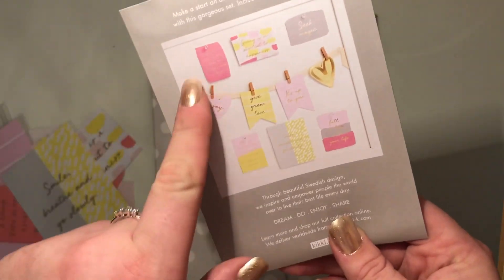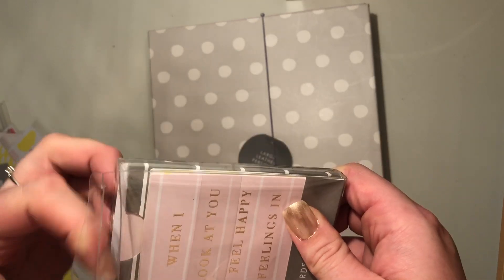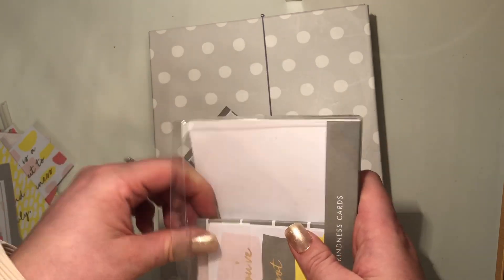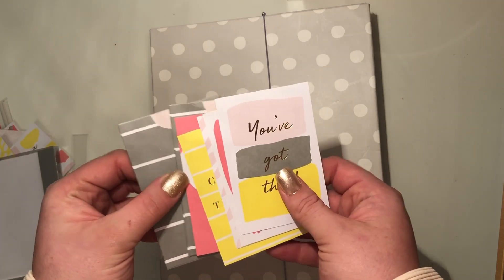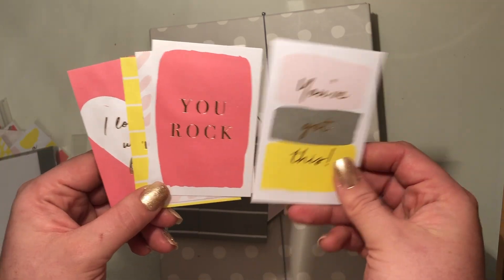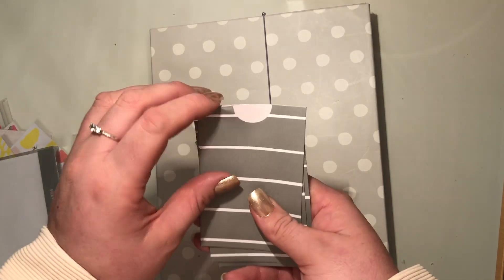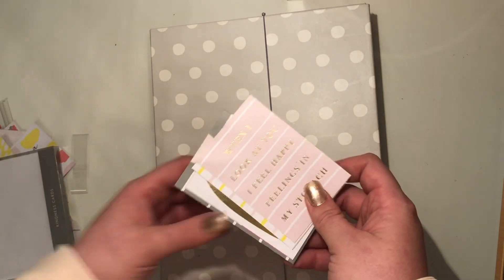That's what I got in the Inspiration Kit — really cute little note cards. Then I got some kindness cards; there are two packs and they are actually different from each other, which is quite cute. There are also some little envelopes to put them in — super cute.